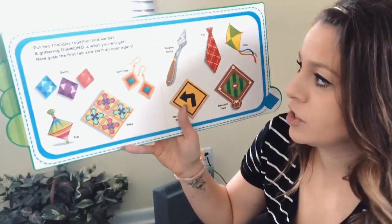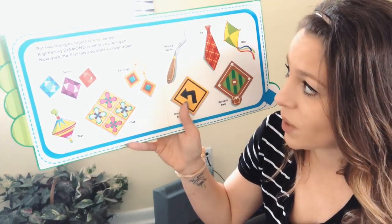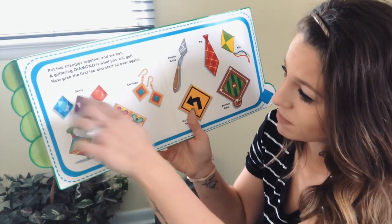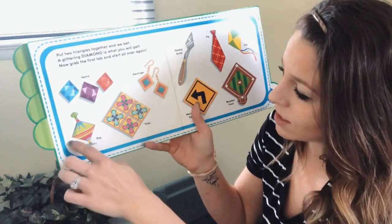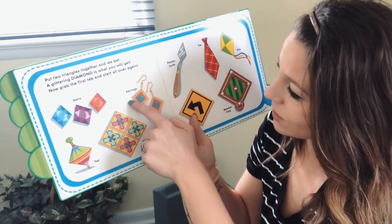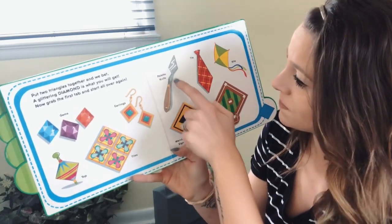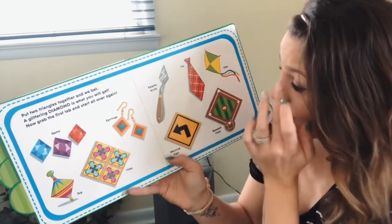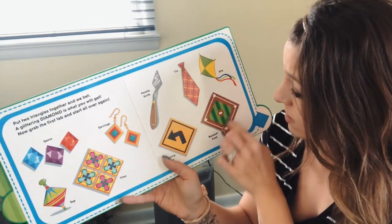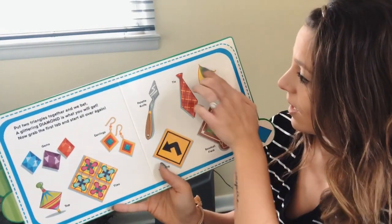Put two triangles together and we bet a glittering diamond is what you will get. We have some pretty diamond-shaped gems, a top, tiles, earrings, a warning sign, a pallet knife, a tie, a baseball field — which is actually called a baseball diamond — and a kite.